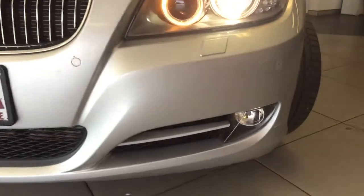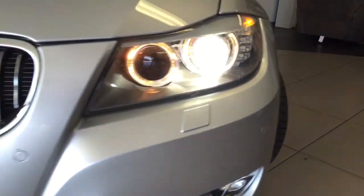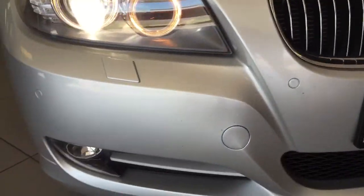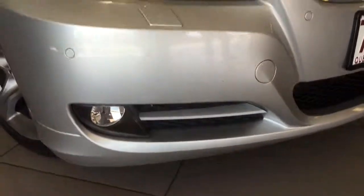Across the front bar, once again, very clean front bar there — no bad scratches or marks. We do have our full front parking sensors across the front, as well as our light washers that are tucked away behind that panel. And in the lifestyle pack, we've also got your lower fog lights there.